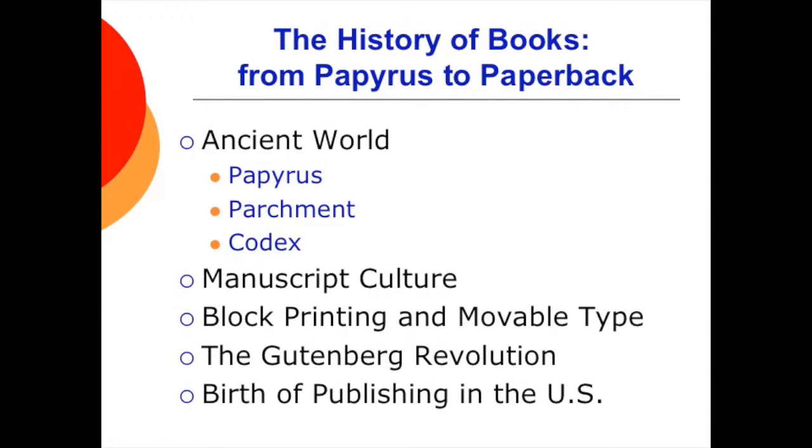We're going to have a brief history lesson on the development of books, so grab some popcorn. Starting in the ancient world, papyrus was used in Egypt as early as 2400 BCE. Next came parchment, which was treated animal skin — this replaced papyrus in Europe because it was more durable. And then came the codex, which was made of bound materials by the Romans in the 4th century.